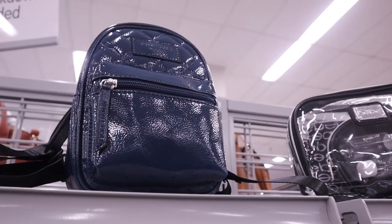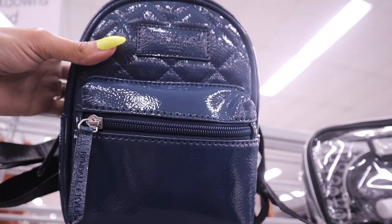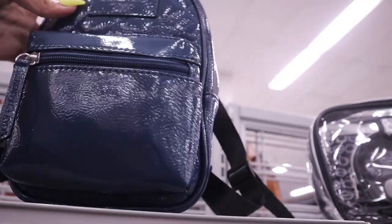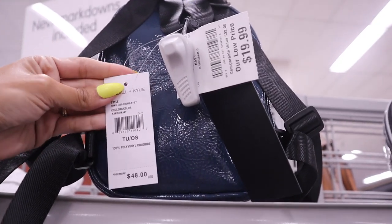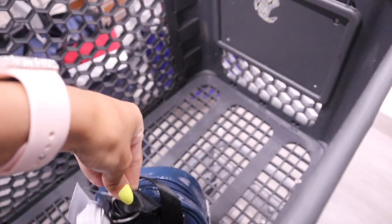This backpack made my whole entire shopping spree. It's very small and it's a dark blue color — the brand is Kendall and Kylie, so amazing. It feels amazing and it's priced at $20, originally $48, so a really good deal. I'm very happy that I found this backpack today.